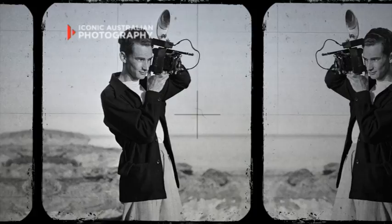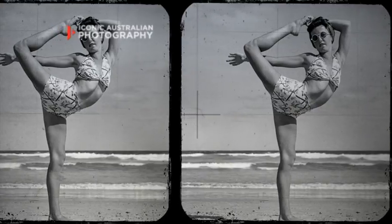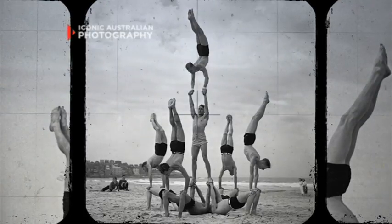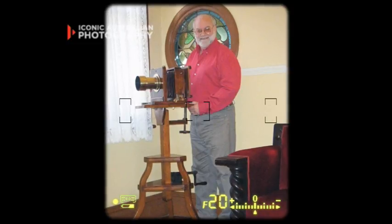George Caddy was a very interesting photographer in the 1930s who photographed beach acrobats on Bondi Beach. Some years ago, George Caddy's son came to me with a box full of negatives, and as we went through them, to my amazement I found a picture of George Caddy with his camera. That very camera had been in my lounge room for over 25 years — I never knew who it belonged to. It was one incredible coincidence. It's quite astonishing when something like that happens.